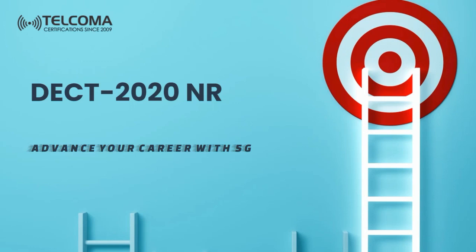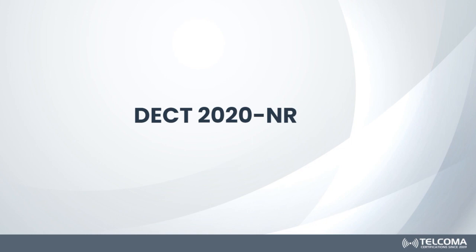Hello everyone and welcome to the course of DECT 2020 New Radio. DECT is Digital Enhanced Cordless Telecommunications. ETSI launched the DECT 2020 New Radio, which defines the interfaces for the Internet of Things. In this course we are going to discuss the DECT 2020 New Radio interface.